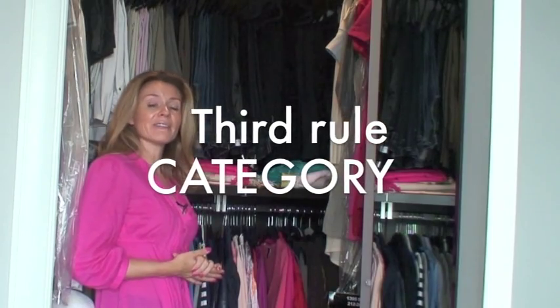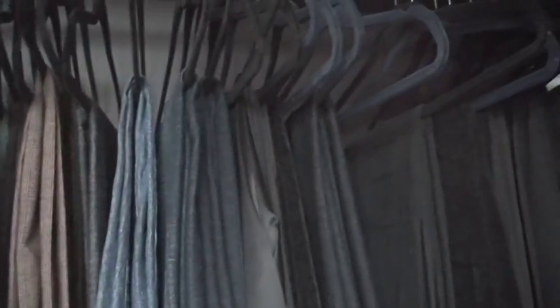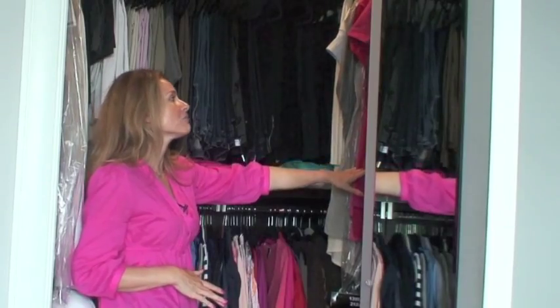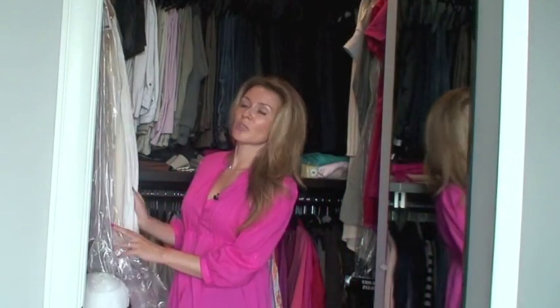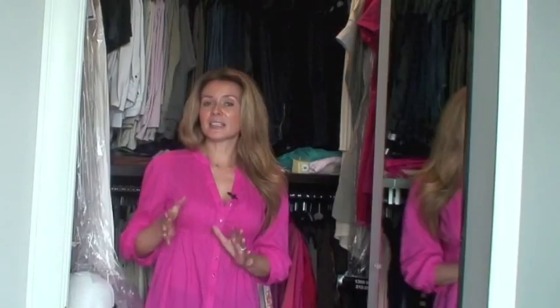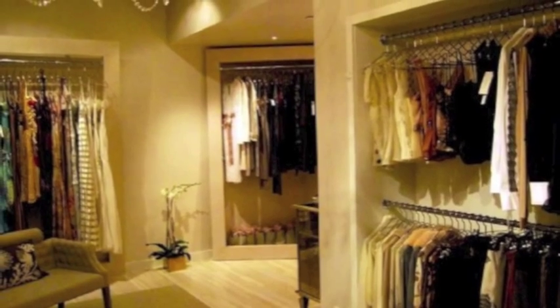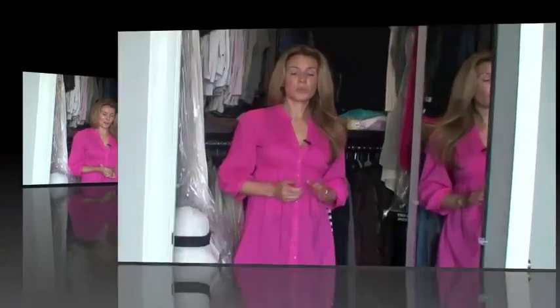Rule number three is to have everything categorized. I have my pants first, then my skirts, then on the bottom I have my tops, sweaters, and jackets. On the side I have my dresses — casual and evening cocktail dresses — and on this side I have more delicate items separated, the ones that wrinkle easily and need extra protection in plastic. This method helped me organize not only my closet but also my business. It saves so much time — I right away visualize which section to go to in order to find a particular item.